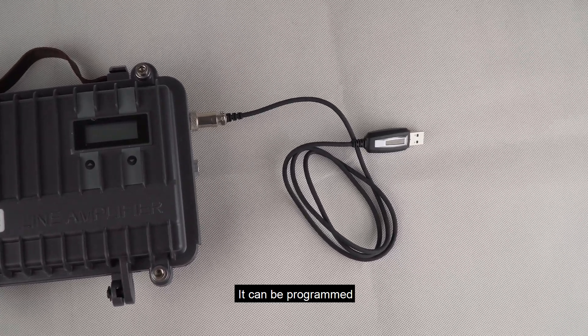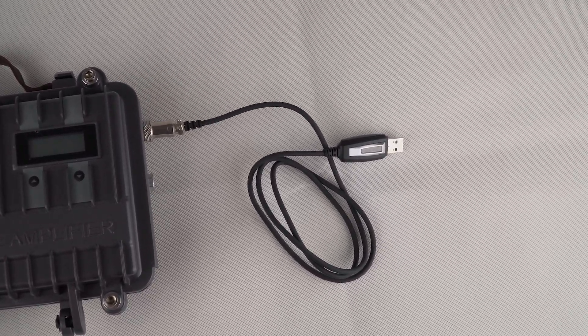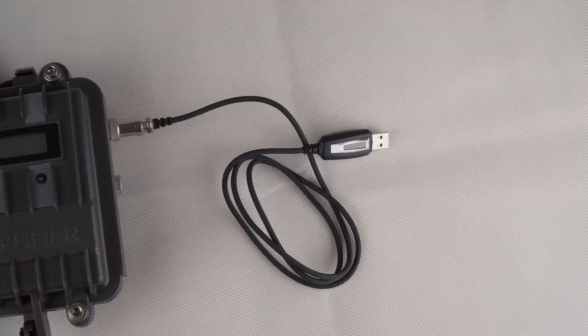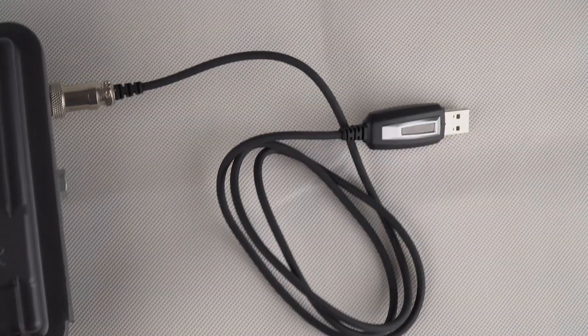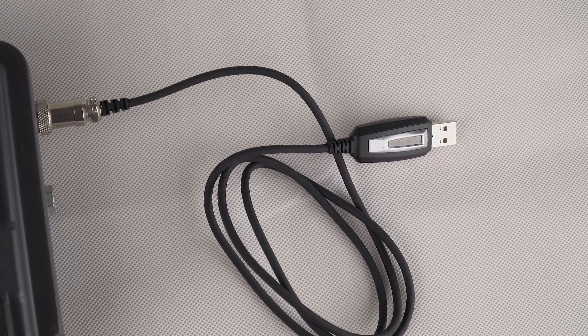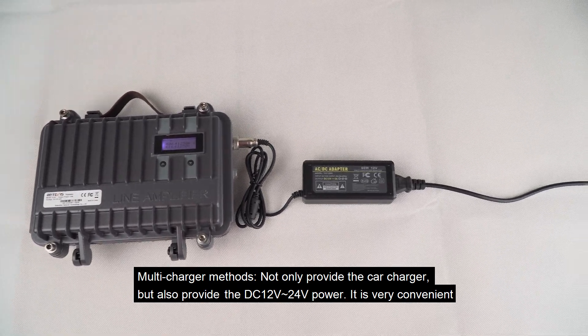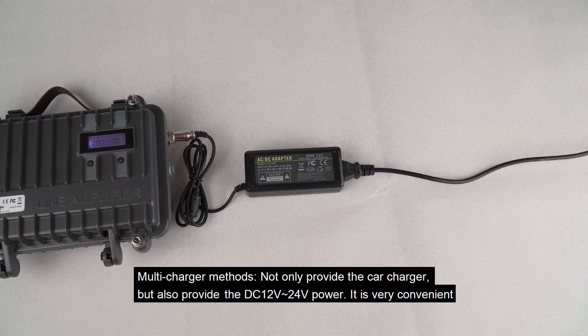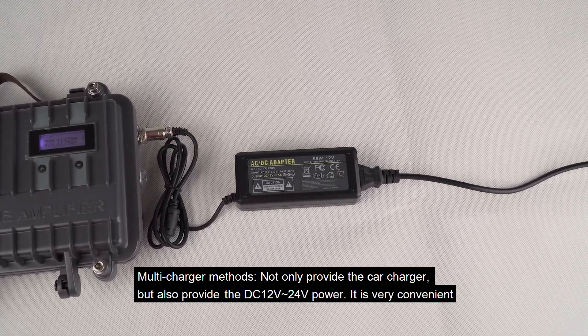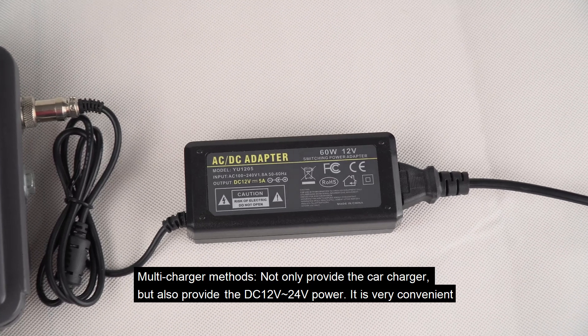It can be programmed. Multiple charging methods are supported — not only a car charger, but also DC 12V to 24V power input. Very convenient.